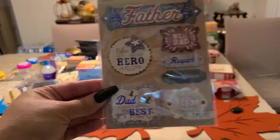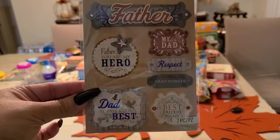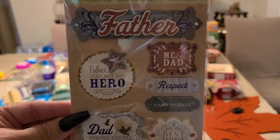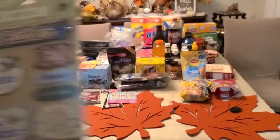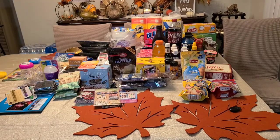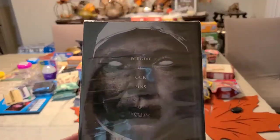I saw some dad stickers — 'Father, You Are My Hero,' 'Dad Always Knows Best,' 'Best Friends,' 'Hard Worker.' Really pretty when you want to give a gift to your dad. I also got a movie — I'm a horror lover, so I picked up The Convent for a dollar, brand new.